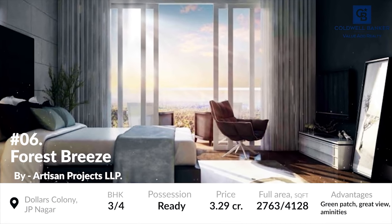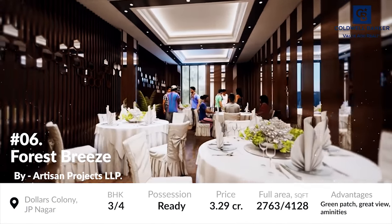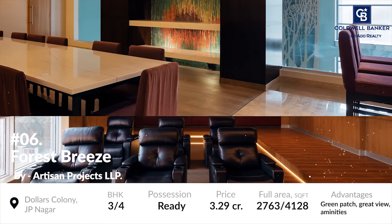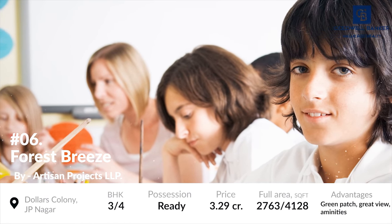The project consists of 3 and 4 BHK apartments and is a residential project of Artisan Projects LLP. Forest Breeze provides all the required amenities along with some luxurious facilities as well. This project has a dedicated business centre, world-class centre, private lounge along with 5-star guest rooms and children's area. The prices of the residential units start at 3.29 crores.